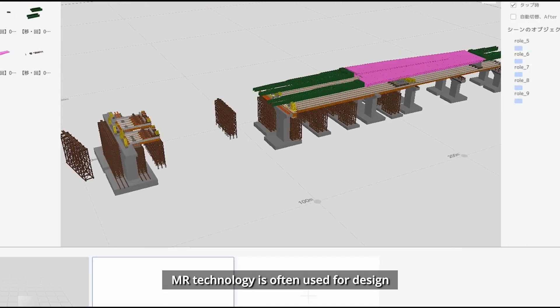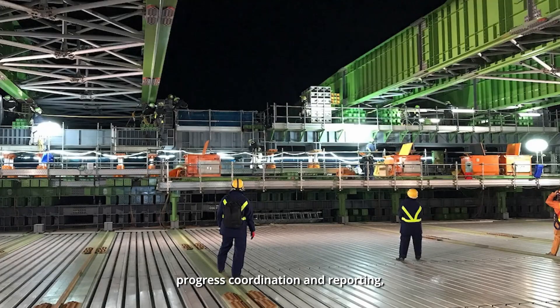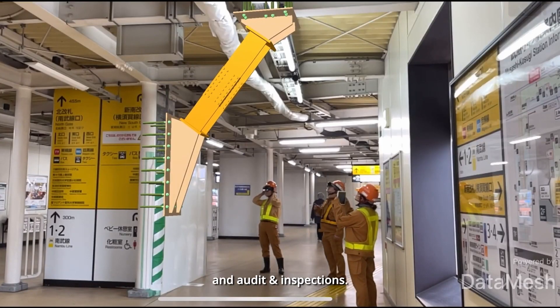MR technology is often used for design and construction coordination, progress coordination and reporting, structural commissioning, as-built validation, and audits and inspections.